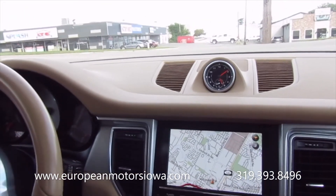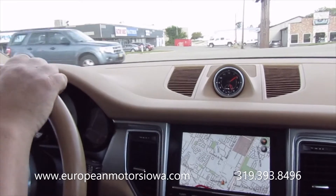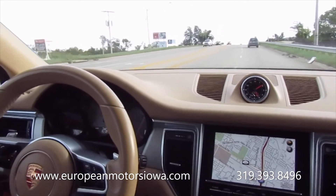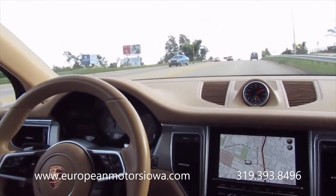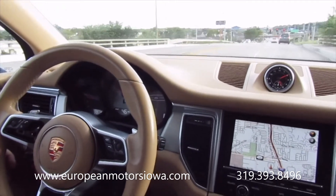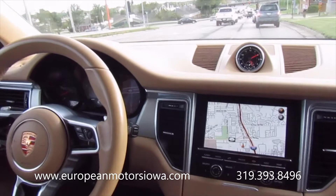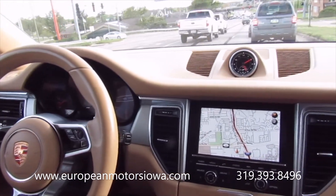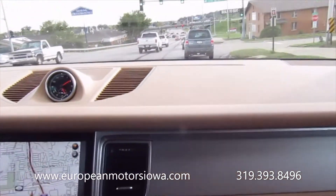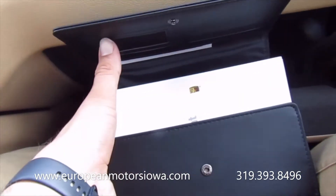These are a real treat to drive. It's a nice size and they're just a lot of fun. The ride is really nice. Again, this is a non-smoker — interior is very clean. We do have books in the glove box as well, everything in there.